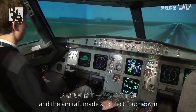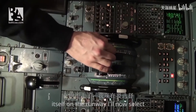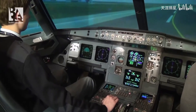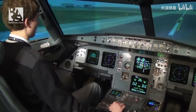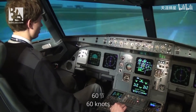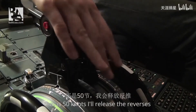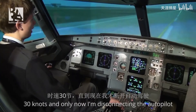The aircraft made a perfect touchdown and it's actually keeping itself on the runway. I'll now select idle reverse because we don't need very much. We are doing 80 knots… 70 knots… 60 knots… 50 knots — I'll release the reversers.